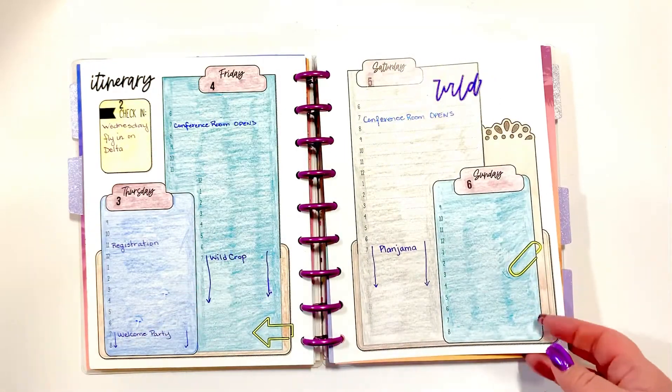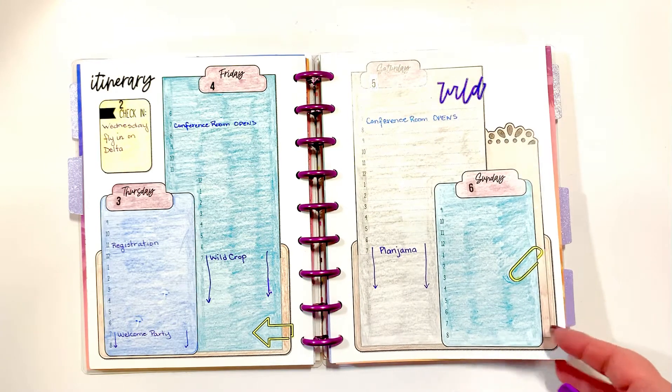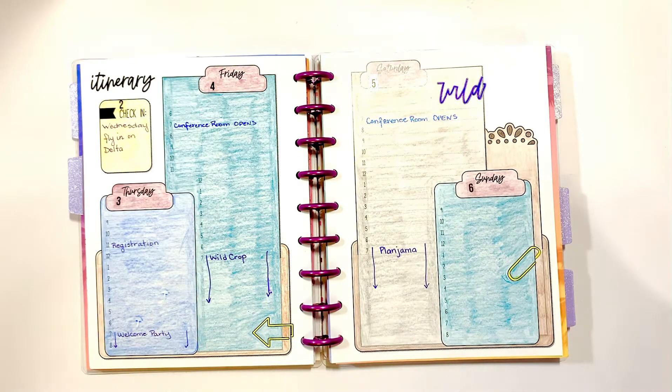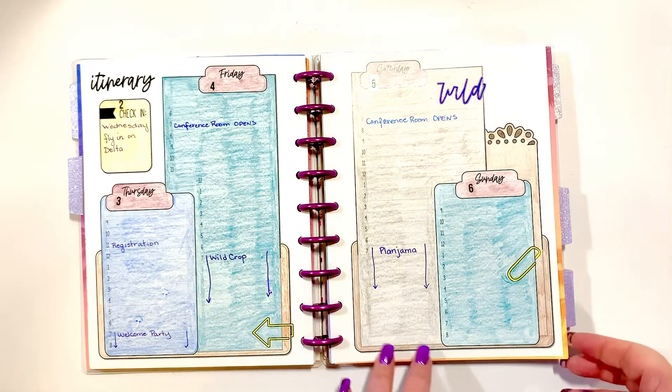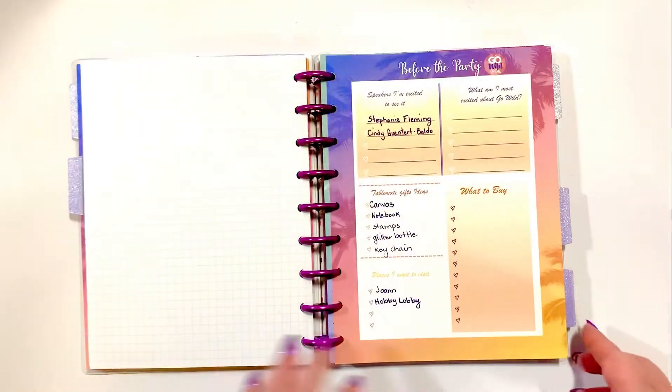I think we're going to go shopping on Sunday - we're going to hit a Joann's store and probably a Hobby Lobby, maybe a Michael's. We don't have Joann's and Hobby Lobby in Canada, so it'll be a fun thing for us to just go shopping.